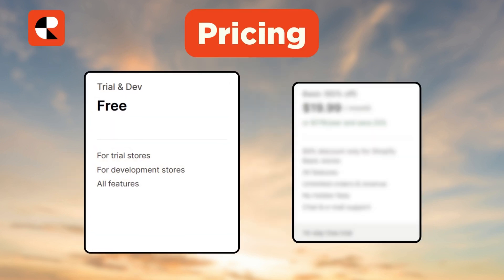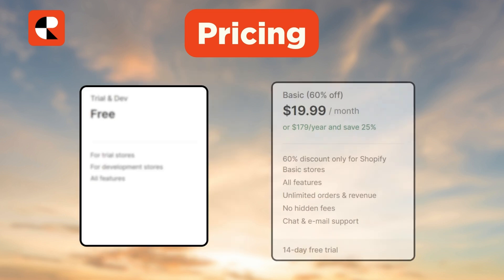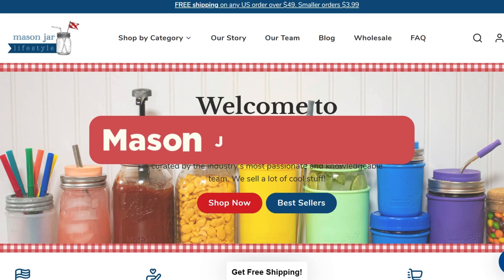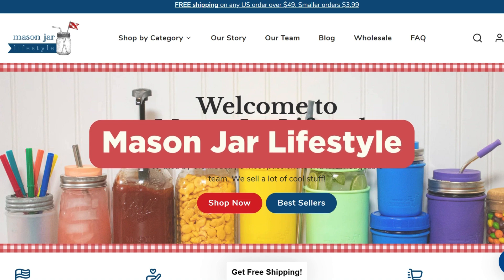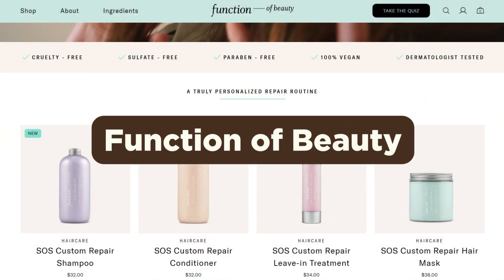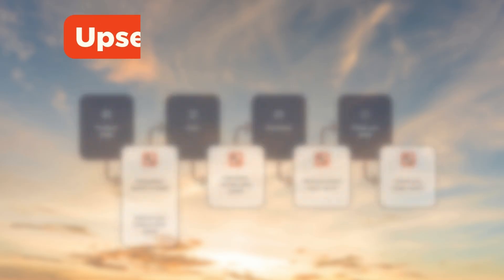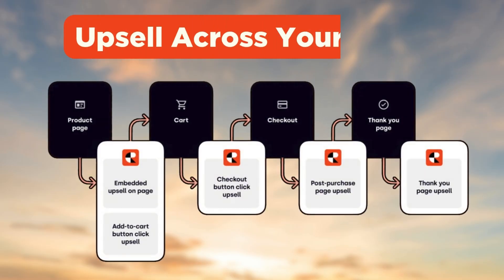Next we have the Candy Rack All-in-One Upsell app. The app is free for development and trial stores, while their paid plans start at $19.99 per month. Popular brands such as Messenger Lifestyle, Function of Beauty, and Lisa Eldridge use Candy Rack on their Shopify stores. Using Candy Rack, you can enable upsell offers on the product page, cart page, checkout page, and the thank you page.